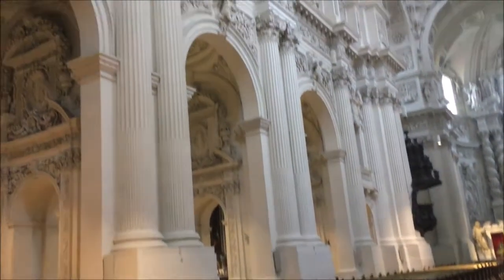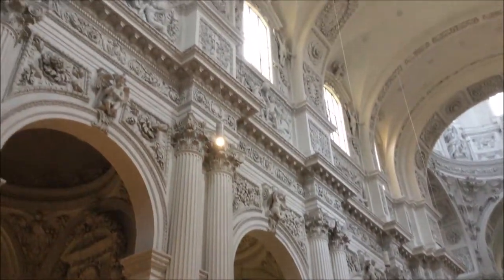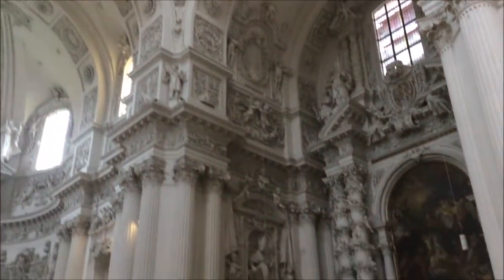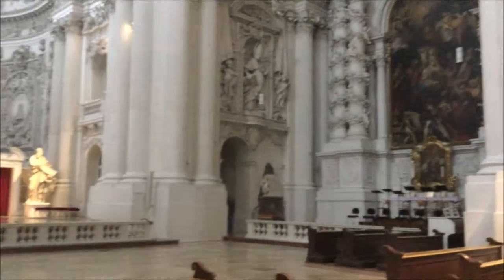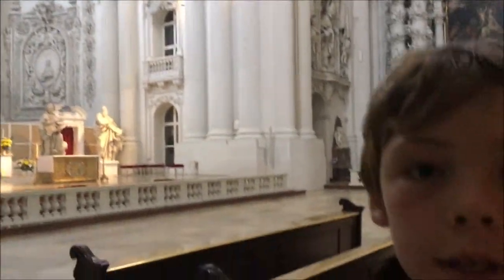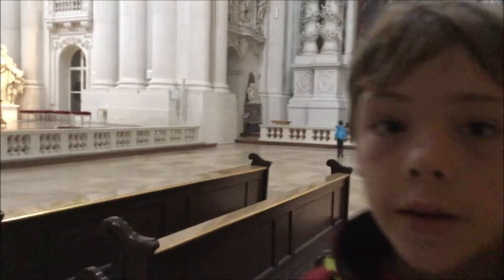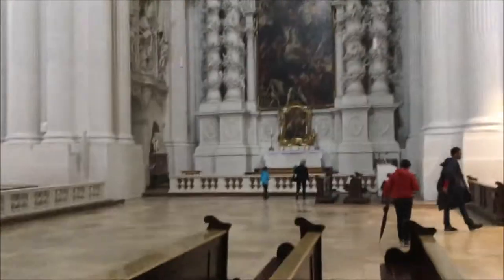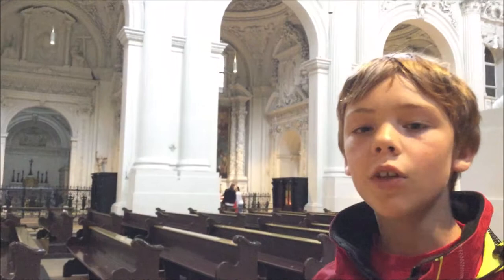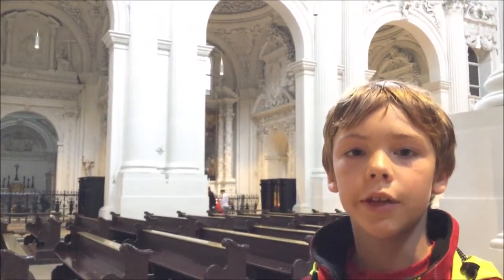This church was designed in a Baroque style. It's incredible how every surface is decorated. This church was built in the 1600s in a Baroque style, and they're known for having these classical Greek columns. It feels much heavier than the earlier medieval churches.